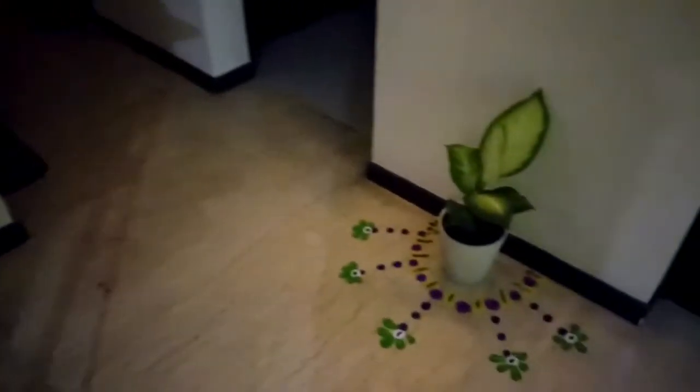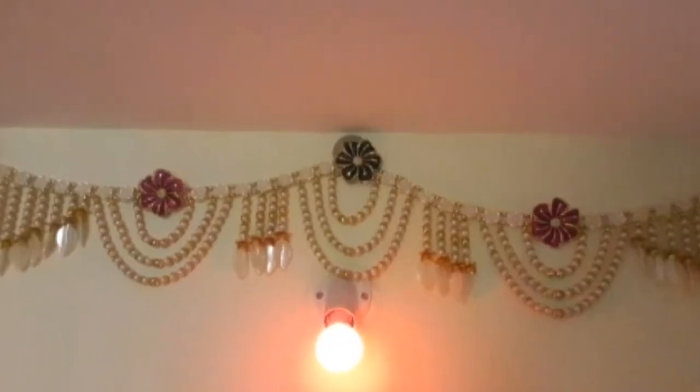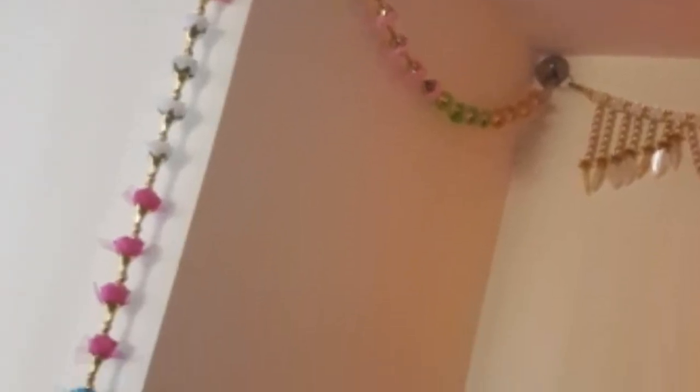Here is the way to our master bedroom, and on the left-hand side we have our home temple where we do puja every day. I have decorated it with this beautiful toron and these flower decorative items. I kept the below area minimal with a diya holder and puja thali. Now let's see how I have decorated our master bedroom.